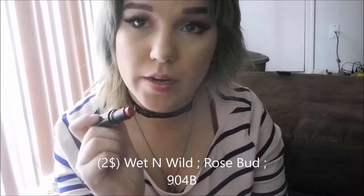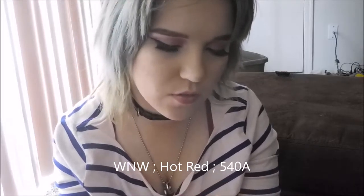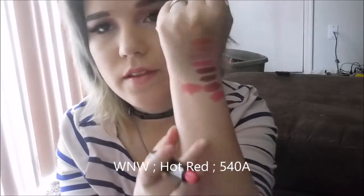This is Rosebud, and I have two of these — it's 904B. This next one is hot red; it's one of the $1 ones too. It's 970. It's a really orange-toned red.